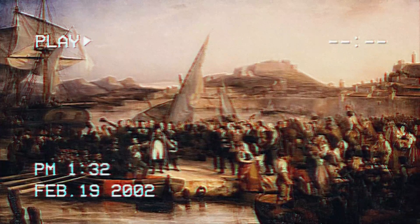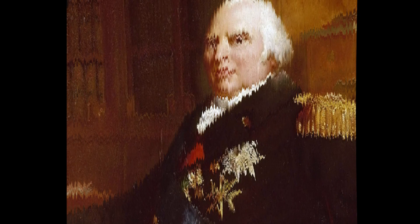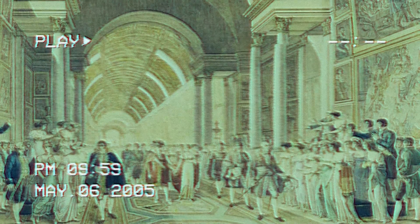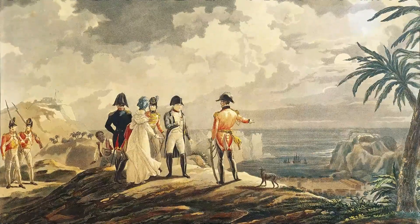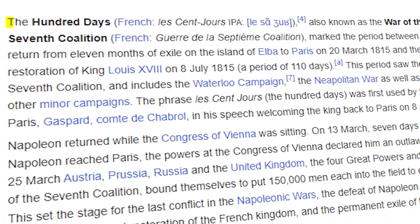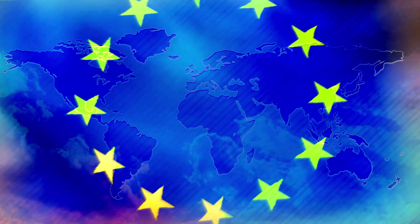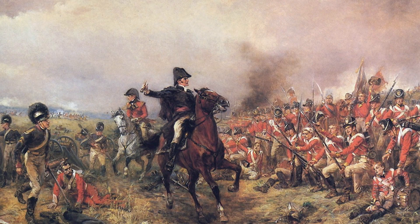Fast forward to 1815 — Napoleon pulls off a Houdini escape from Elba, lands in France, and is welcomed as a hero. Within days, Louis XVIII flees and Paris rolls out the red carpet for Napoleon. This incredible turn of events launches the Hundred Days, a period when Napoleon tries to fortify his reclaimed throne. But Europe has other plans as a Seventh Coalition forms like a storm cloud on the horizon.